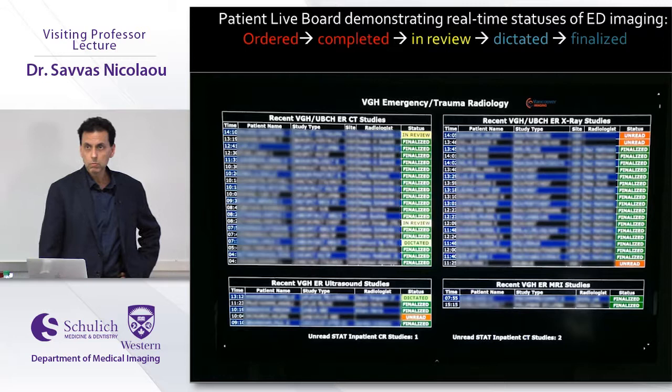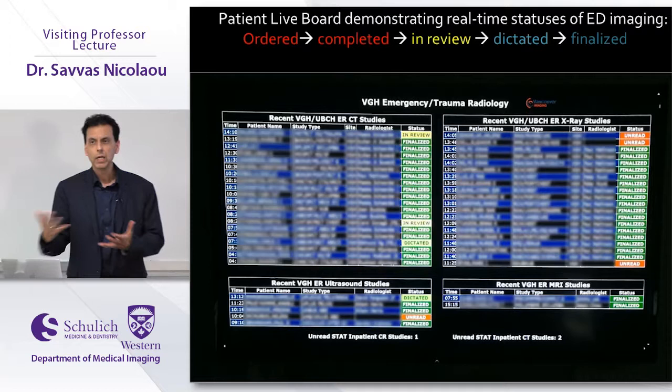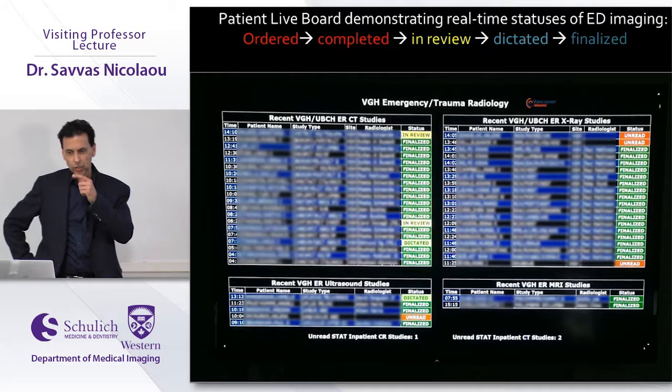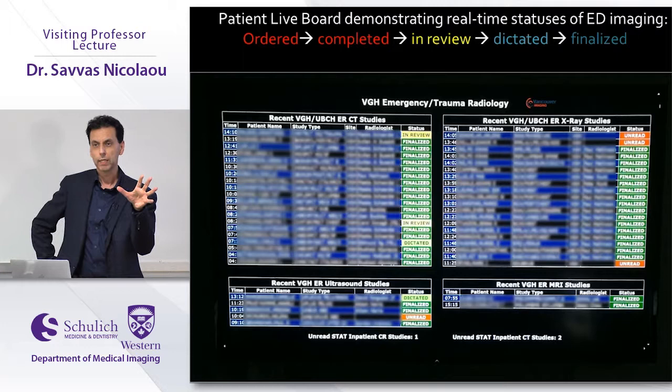We read with fellows and residents at the same time — all sitting in the same room with five workstations. Residents read simultaneously, send us a case, we call them over and review it live. We have a very short turnaround time. We also run teleradiology services for northern health, interior health, Women's Hospital, and UBC Hospital — approximately four to five ED departments in the acute setting.